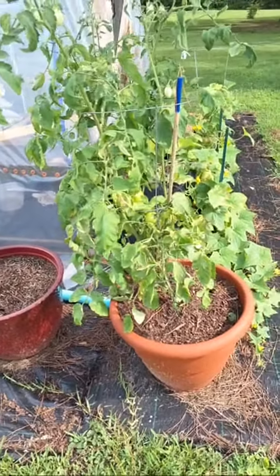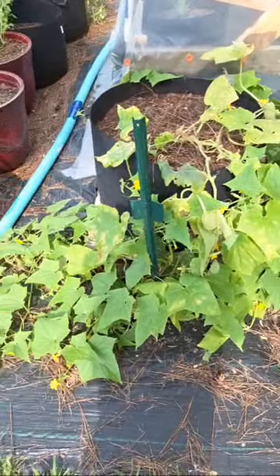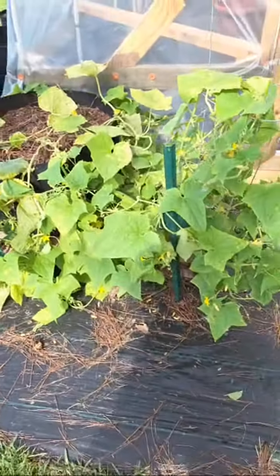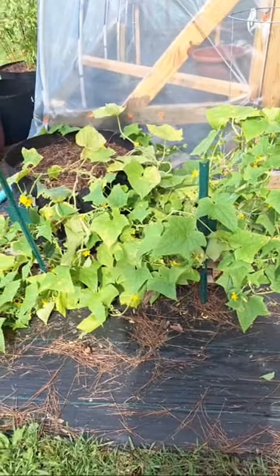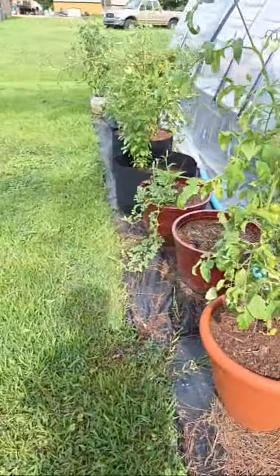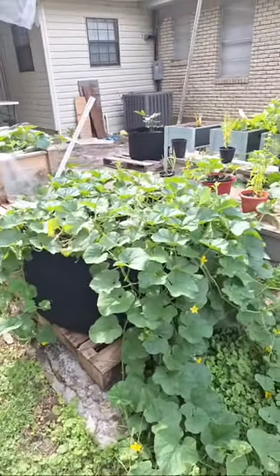This cucumber plant has just gotten ridiculously big, something is attacking it, but there is literally not one cucumber on this entire thing. So I'm thinking about pulling it — what do you think? Anyway, that's what's going on in the garden so far. It's my first year and I'd probably give myself a B minus.